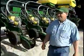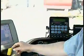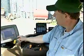Farmer Lowell Garrett is getting a lot more work done on the farm these days. Lowell is one of a growing number of farmers using GPS precision guidance technology to work the fields.